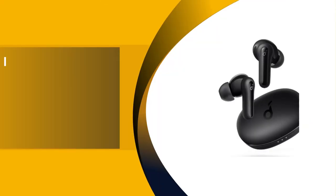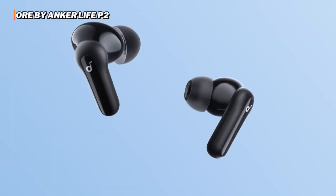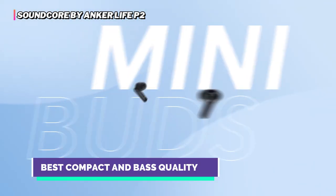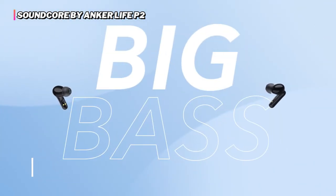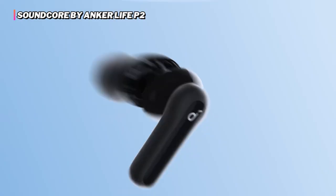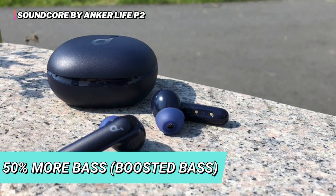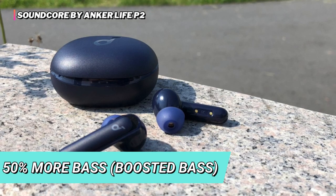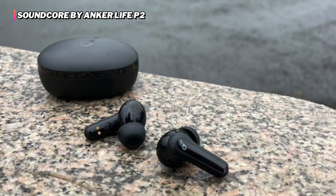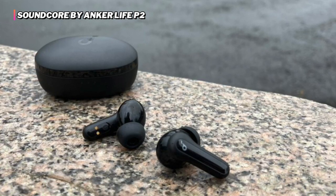The third product on our list is the Soundcore by Anker Life P2. These mini true wireless earbuds deliver exceptional sound loved by over 20 million people. They feature oversized triple-layer 10-millimeter drivers for an unparalleled listening experience with 50% more bass. With just one-step pairing, these earbuds connect automatically for hassle-free setup.